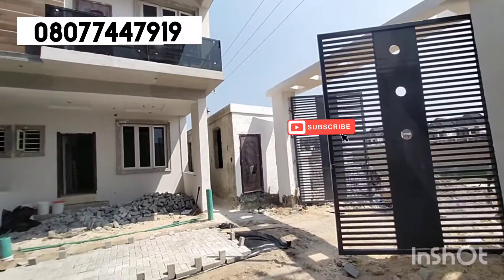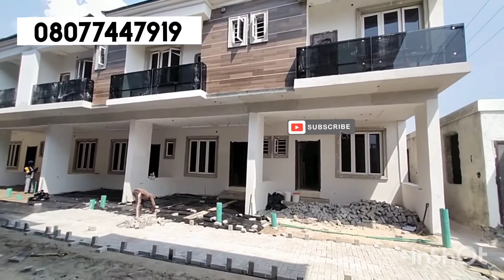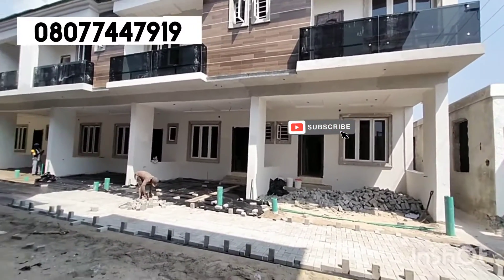We have a 40 million 3-bedroom duplex, a 4-bedroom terrace duplex, a 3-bedroom terrace duplex, a 4-bedroom semi-detached duplex with BQ, and a 5-bedroom fully detached duplex with BQ. Watch this video to the end. Here is the luxury 47 million duplex — so let's go in for a tour.